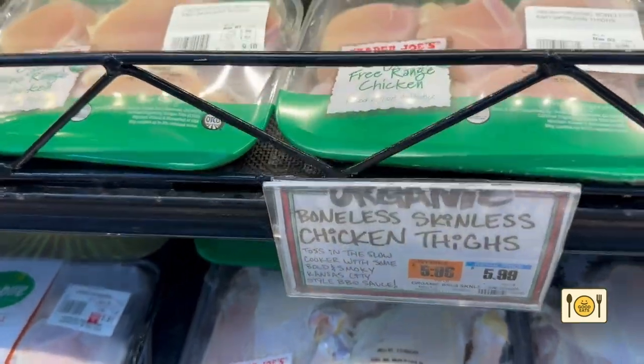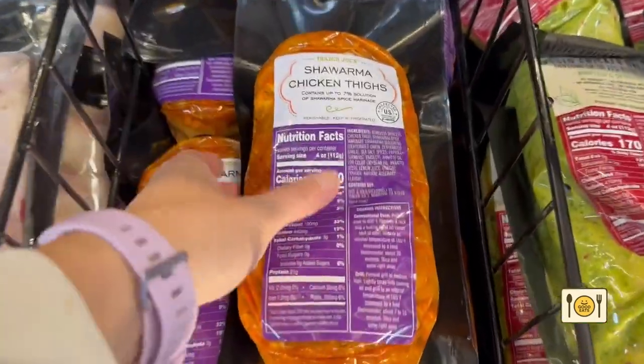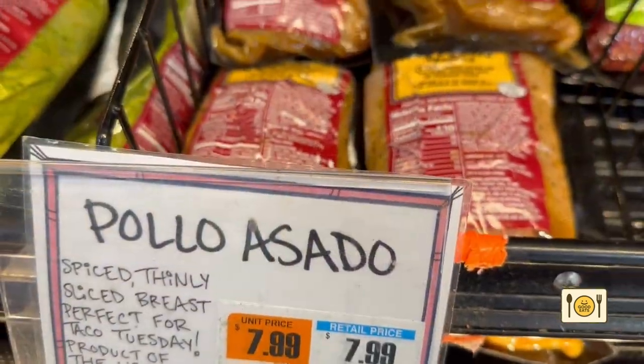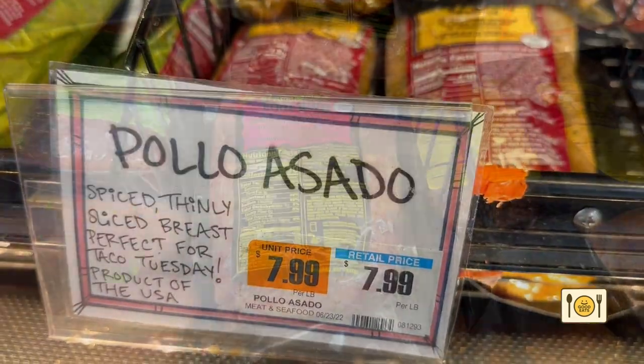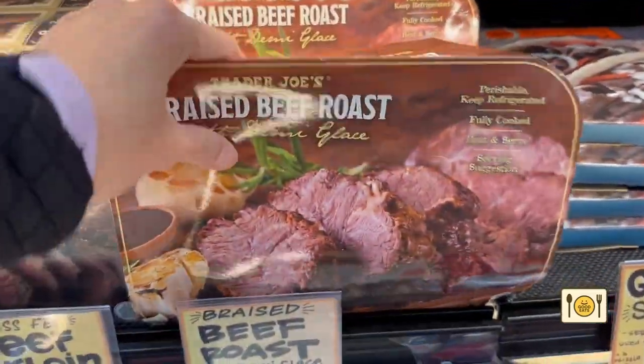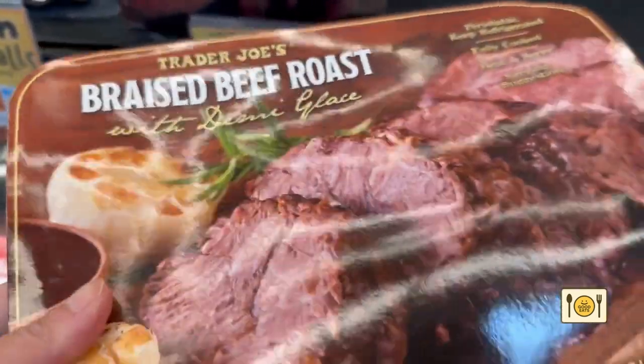Now for the meat. I needed chicken, so I got two packs of organic boneless, skinless chicken thighs. I also got the marinated chicken — chicken shawarma and pollo asado — and a pack of marinated beef bulgogi. I also got one braised beef roast, since I can't leave the store without them. They come in so handy for last-minute meals.